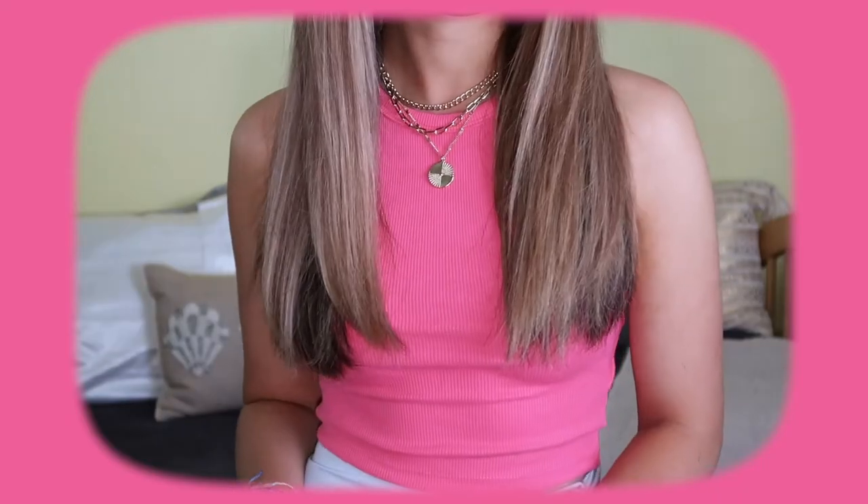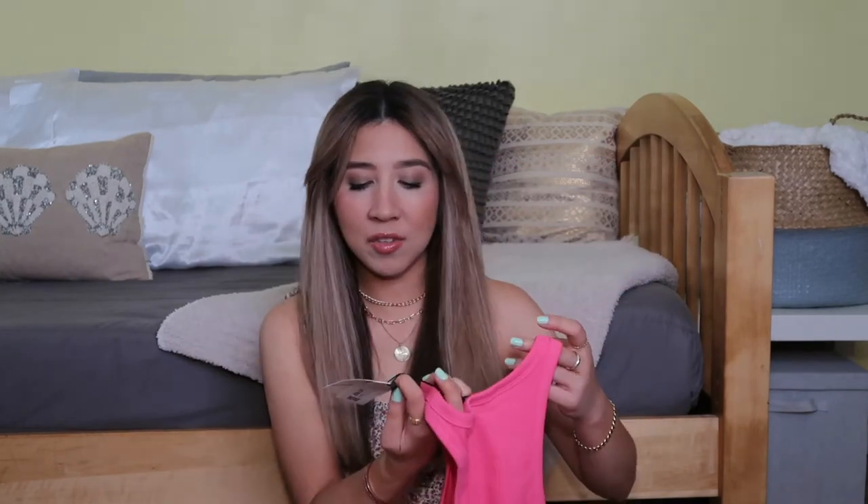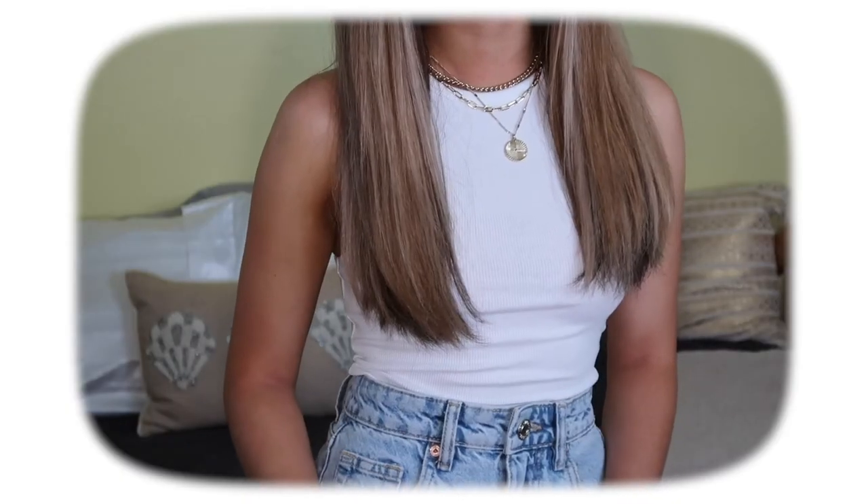From Zara I also got a few tops. First one is in hot pink — I just thought this would be perfect for summer. It's a very basic top but the color really helps it stand out, and it was literally only $5.90. I actually got this when I went to New York — the first time I ever went inside a Zara, which was really exciting. I also got one in yellow, one of my favorite colors, and the shade is absolutely beautiful.